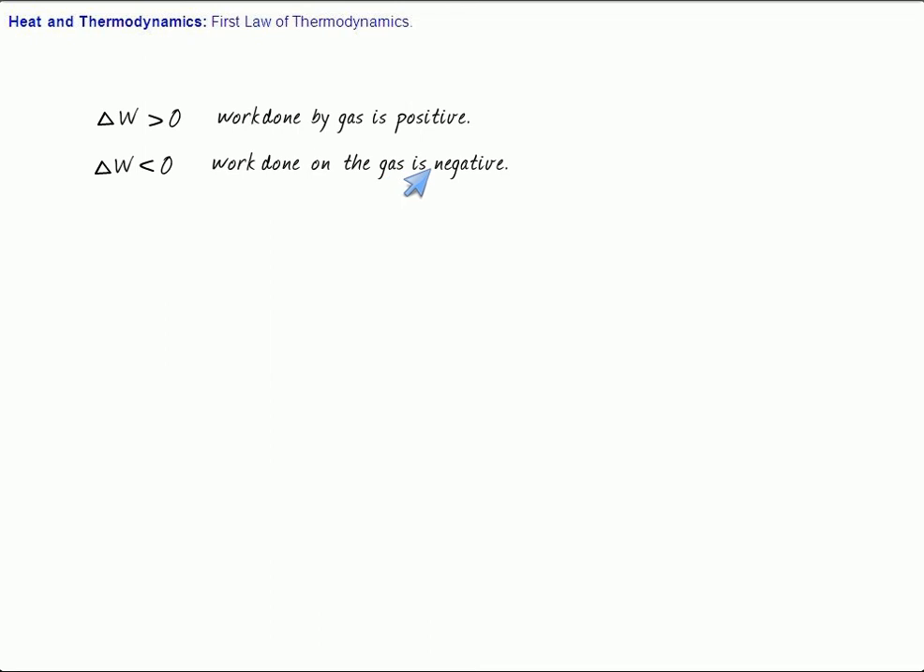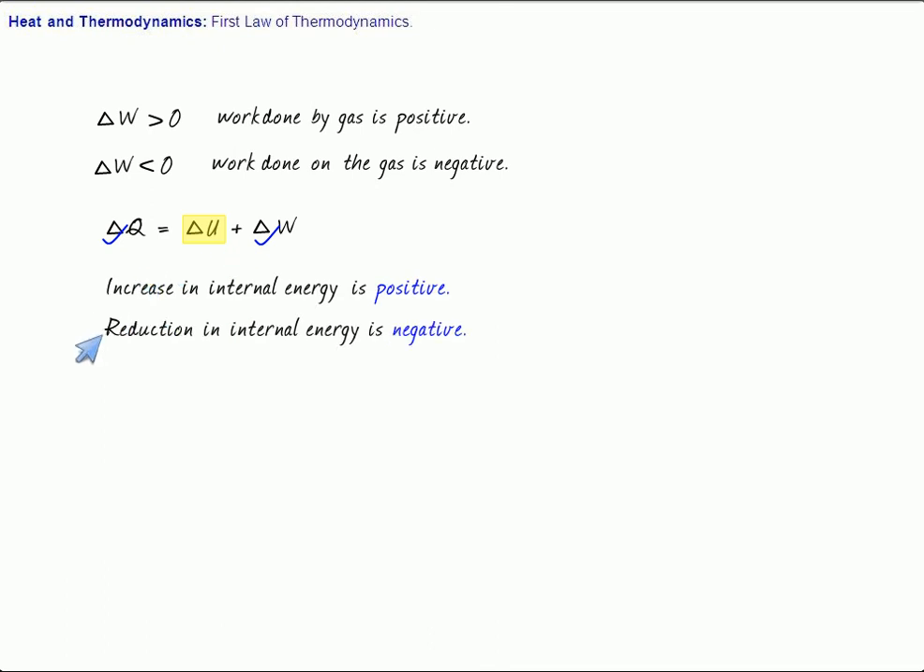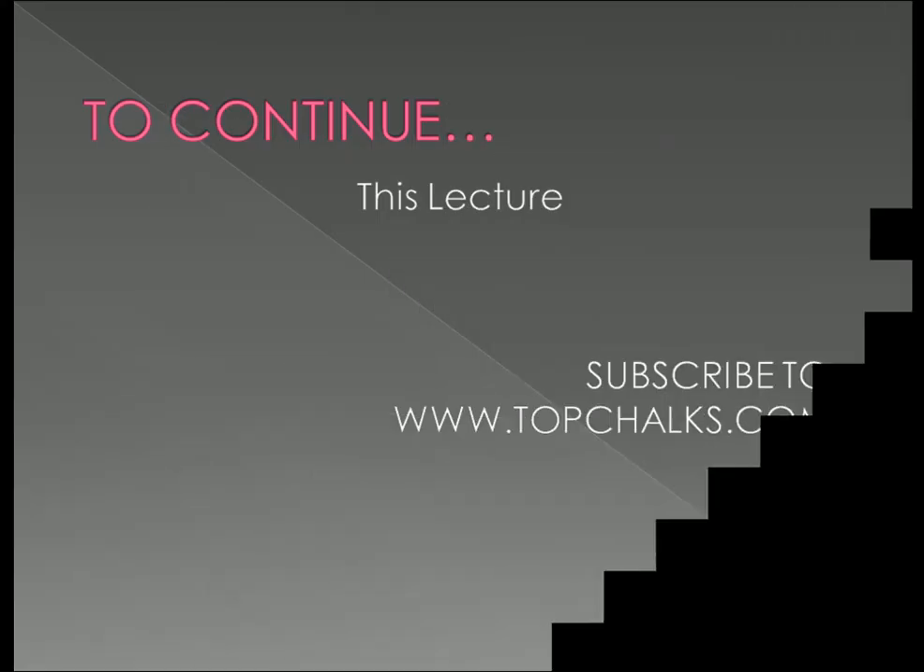So in conclusion: delta Q equals delta U plus delta W. The internal energy is something which the gas possesses, and the ways by which we can change the internal energy is either by heating or by doing some work. If you heat the gas, delta Q is positive; if heat is taken out from the gas, delta Q is negative. Increase in internal energy is positive, reduction in internal energy is negative. Work done by the gas is taken as positive, meaning if the gas is expanding, delta W is positive.